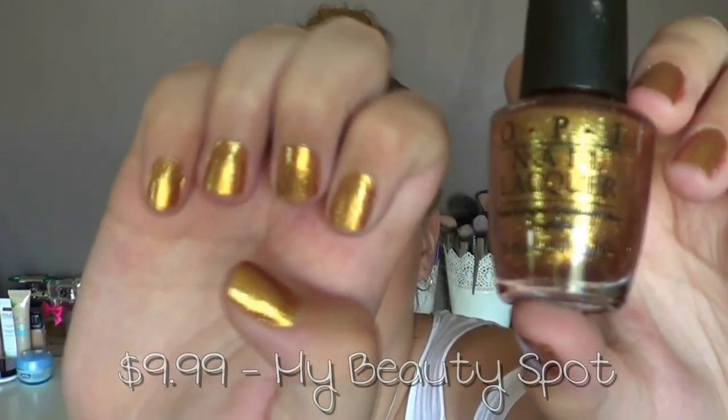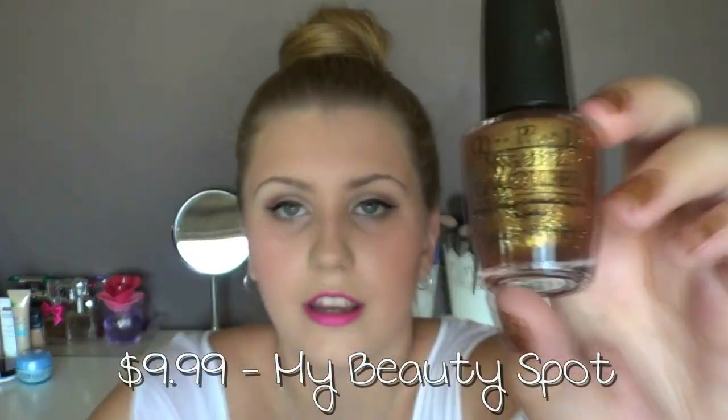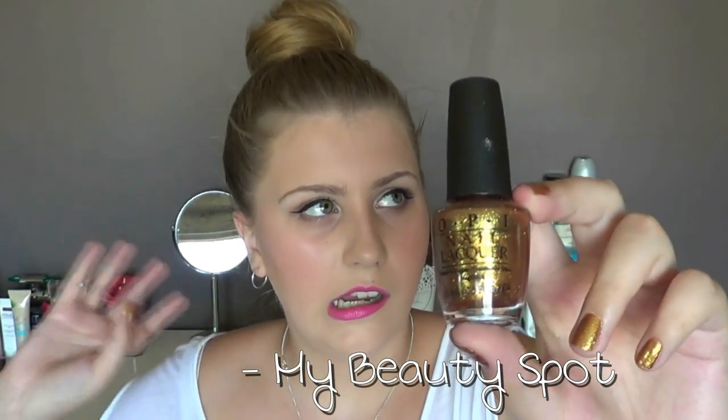The last nail polish is an OPI in Golden Eye from the James Bond collection, and I'm actually wearing it on my nails right now. It's so freaking pretty — I've worn this so many times since I got it, maybe about three weeks ago when I went shopping with Liv. I actually hate gold — the colour, the jewellery — but this is my only exception. It's just amazing.